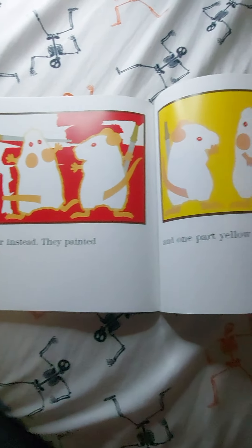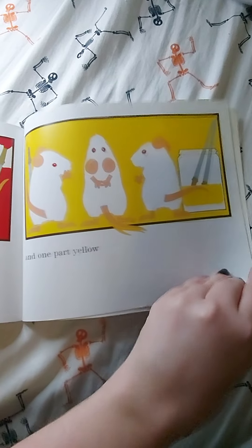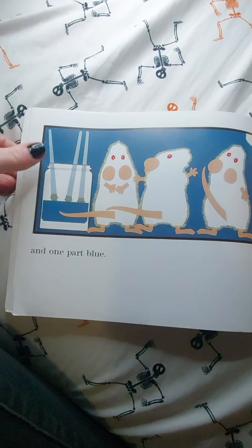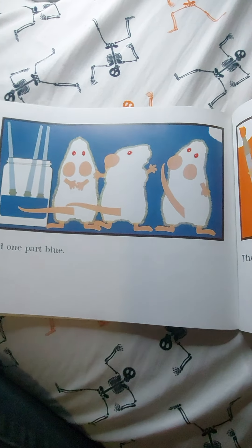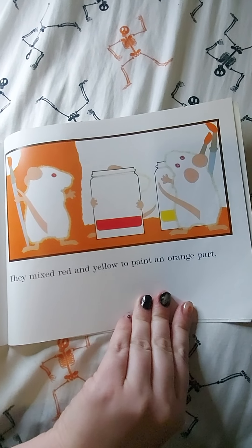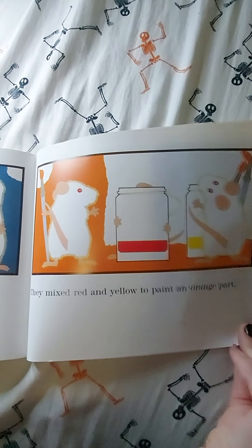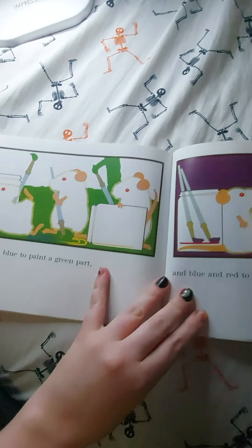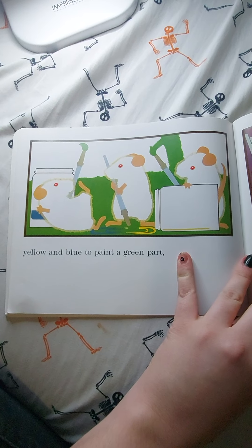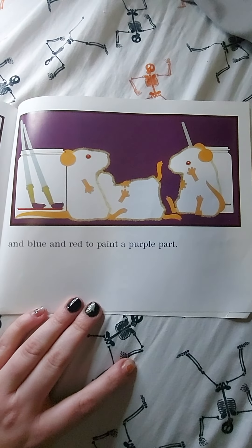They painted one part red, and one part yellow, and one part blue. They mixed red and yellow to paint an orange part, yellow and blue paint to paint a green part, and blue and red to paint a purple part.